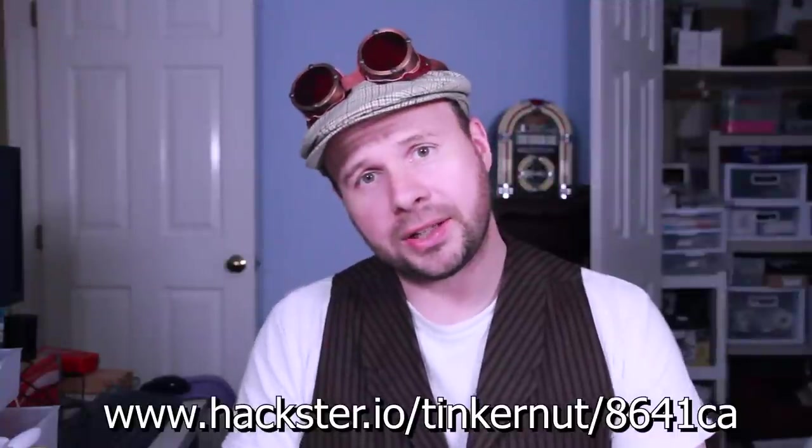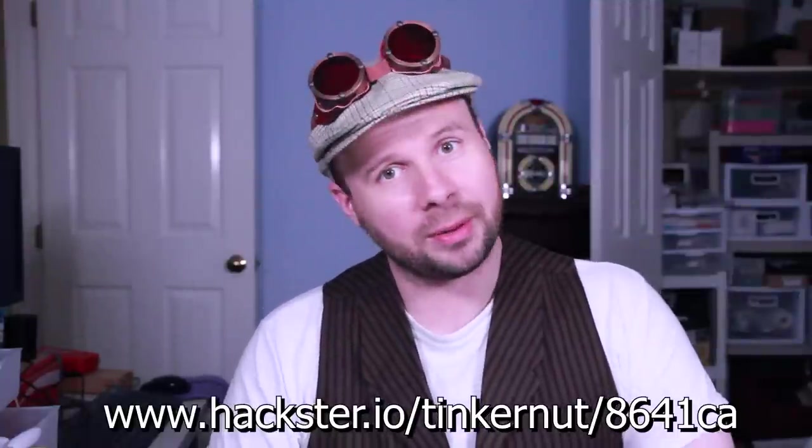Howdy tinker nerds! Things are coming along with the smart car project but I'm not quite where I want to be yet. But instead of just going radio silent, I want to show you guys where I'm currently at. And then I should be able to release a full, more detailed video next week. And as always, for any updates you can visit my project page at the link below.